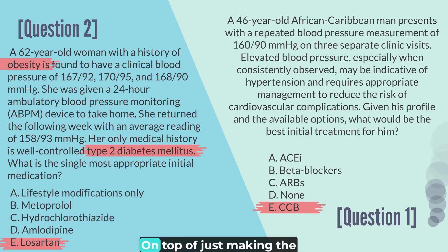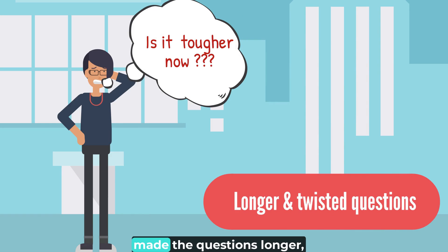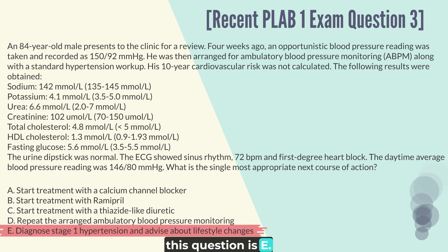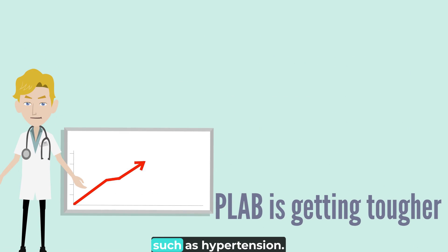But it just doesn't end there. On top of just making the question twisted, we also notice the examiner has made the questions longer, which makes it challenging to answer in 60 seconds. Just look at this intricate, detailed question. And again, the correct answer for this question is E. The trajectory of PLAB-1 is evident even for simple topics such as hypertension.